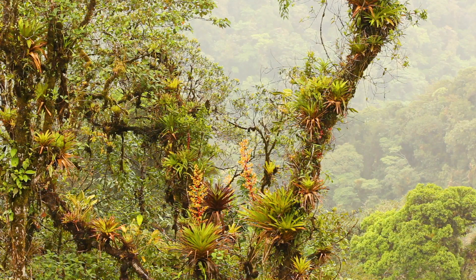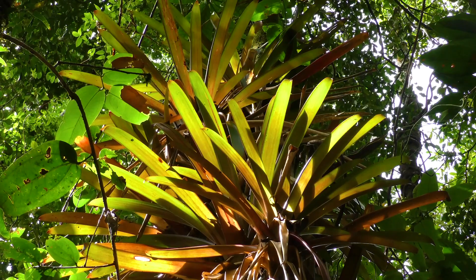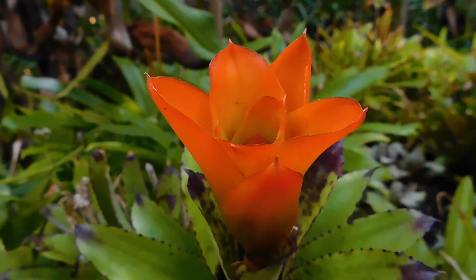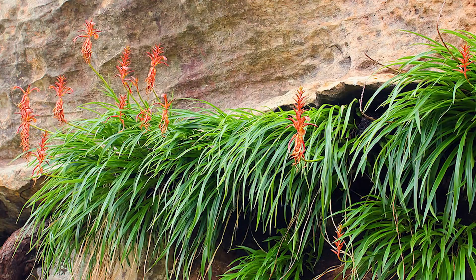Explore tropical rainforests across the Americas, and on the branches of the trees you'll be sure to find countless bromeliads growing as epiphytes. At least three and a half thousand species of bromeliads are known to science, with many new species continuing to be discovered every year. All bromeliad species except one occur in the Americas. The only exception is called Pitcania Feliciana, which is found in tropical West Africa.